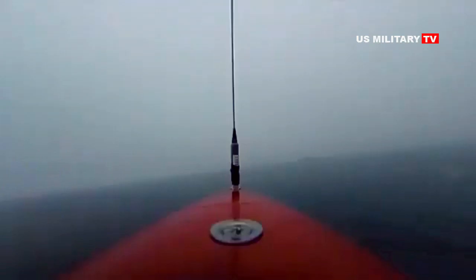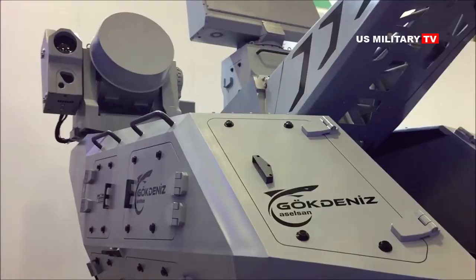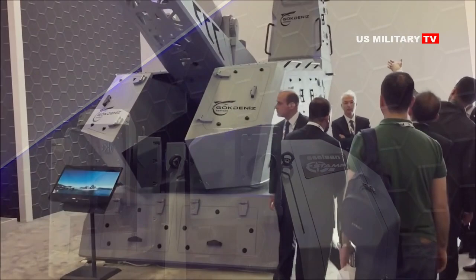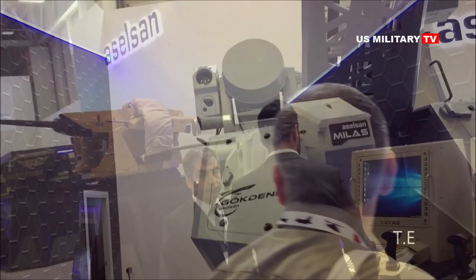The Istanbul-class frigate will be armed with locally-made weapon systems, including a 35mm dual-barreled Gtanis close-in weapon system, 25mm automatic cannons, 16 Atmaca vertical-launching system anti-ship cruise missiles, 16 cells (total 64 missiles) of an NGOT vertical-launching system able to fire the Hisar surface-to-air missile.